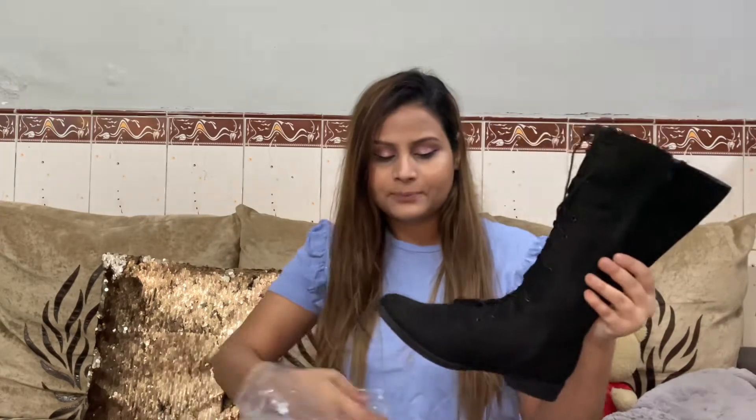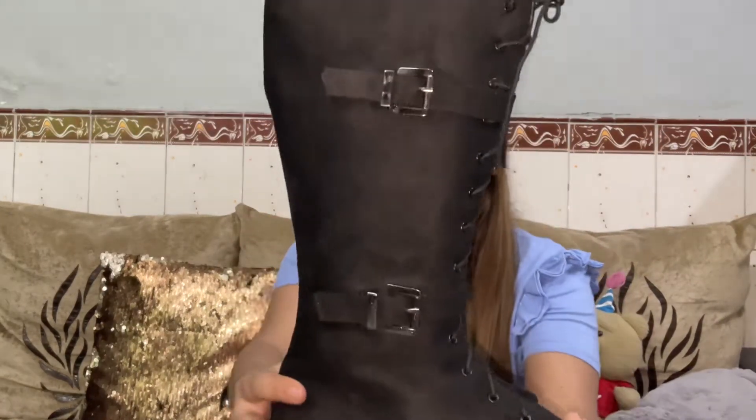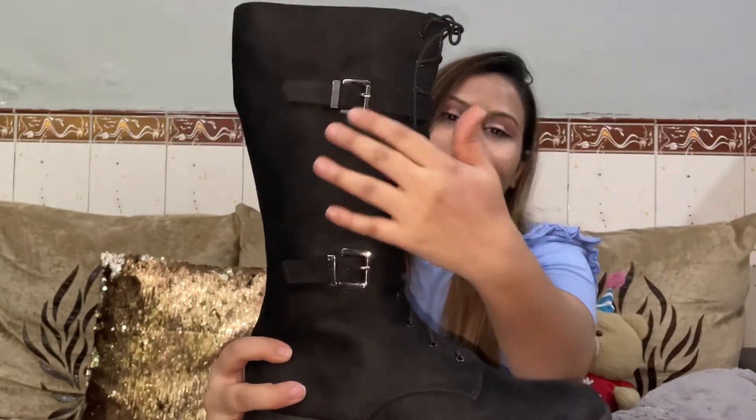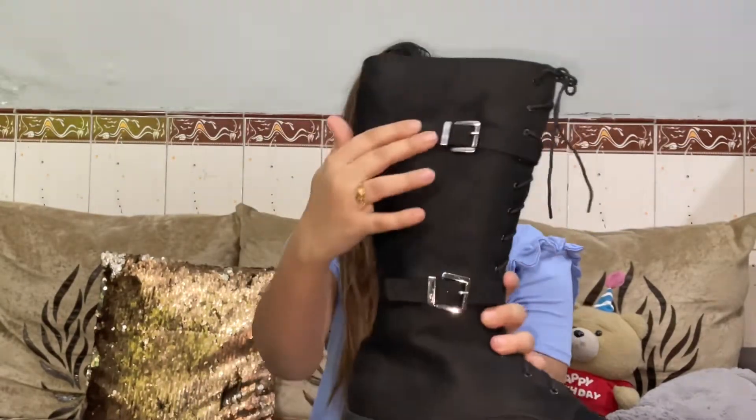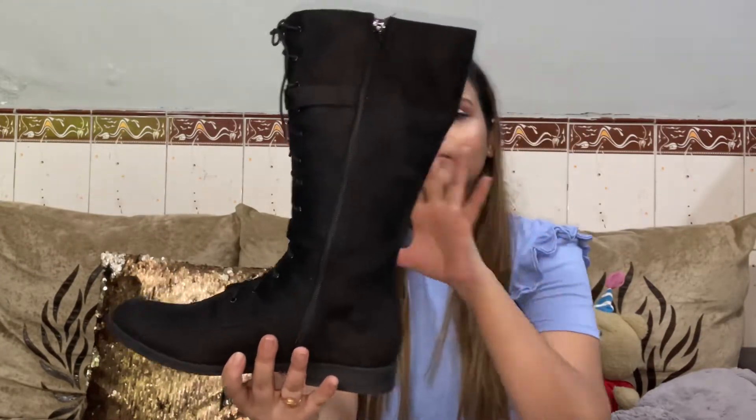For the black boots specifically, they have two color options in the same style: one is a dark brown kind of color and the other is this black one. The boot has a nice pattern, a front section, side belts, and a chain on the side to make it comfortable and easy to wear.